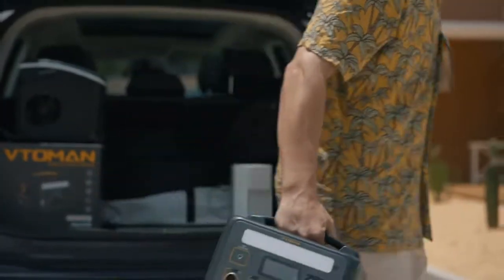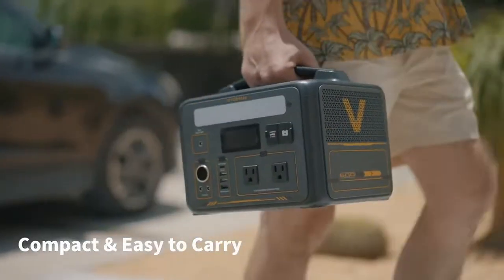It even works in extreme temps, from minus 20 degrees Celsius to 55 degrees Celsius, so it's truly a year-round companion.